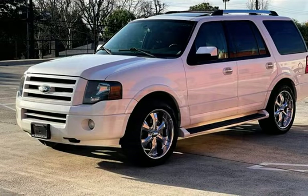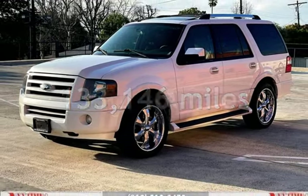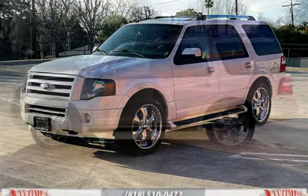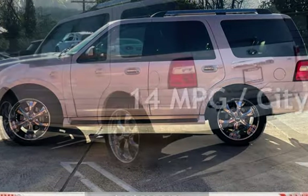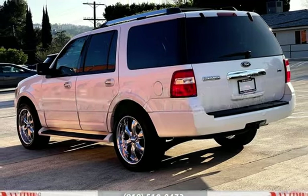This Ford has less than 134,000 miles on the odometer. Estimated fuel economy for this vehicle is 14 miles per gallon in the city, and 20 miles per gallon on the highway.